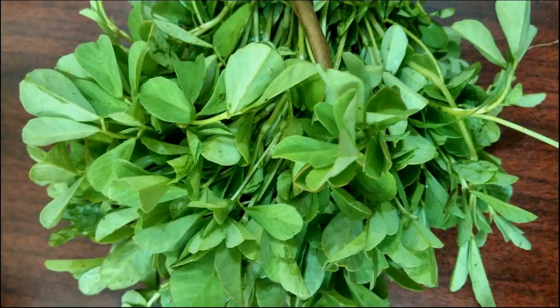Fenugreek, or methi, is loaded with vitamin C, iron, potassium, lysine, L-tryptophan, and alkaloids that benefit hair by preventing premature graying and hair fall, and scalp dryness which causes dandruff.